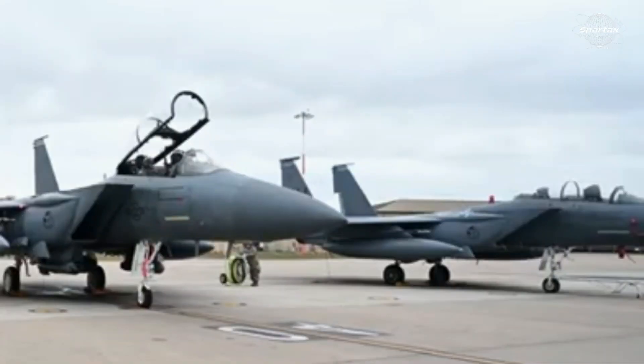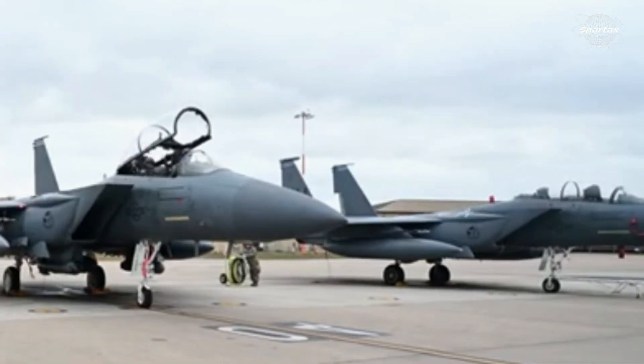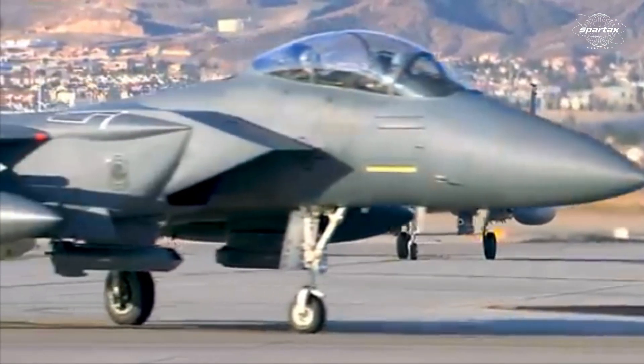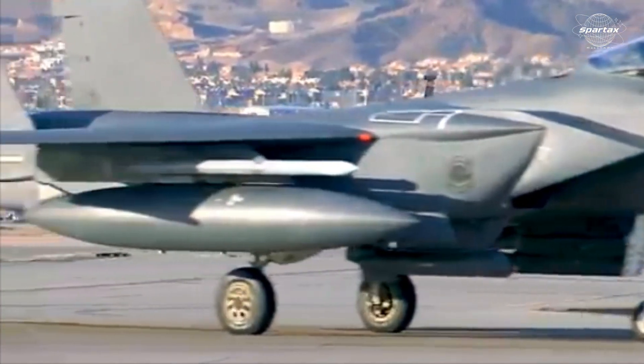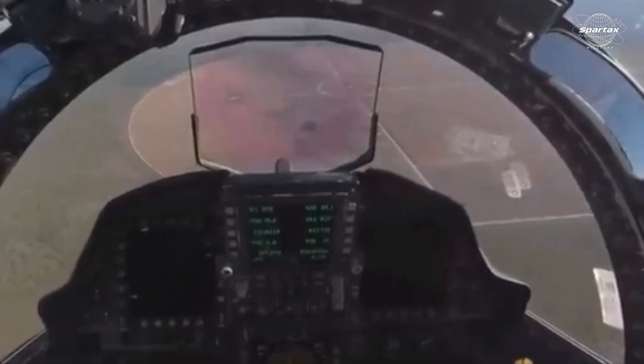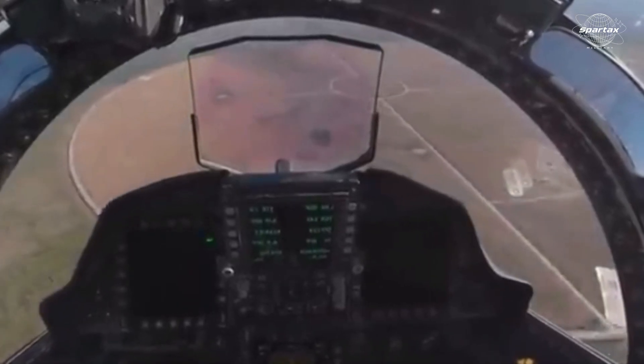The aircraft features a revised nose barrel and wings that have undergone structural overhaul. A digital electronic warfare system — the Common Missile Warning System (CMWS) created by BAE Systems — is installed on the F-15SA.